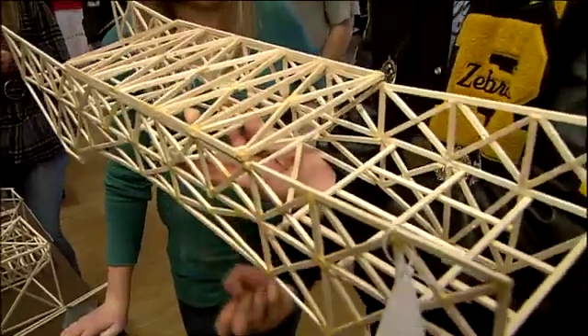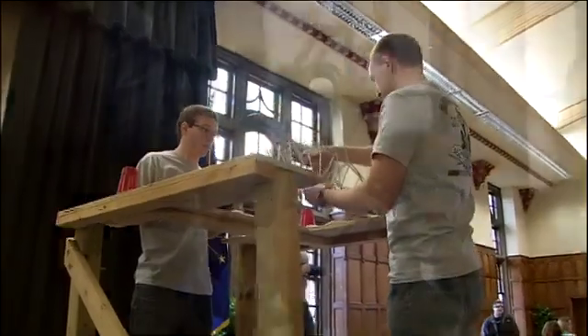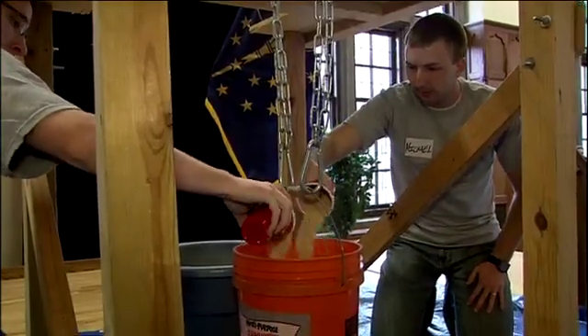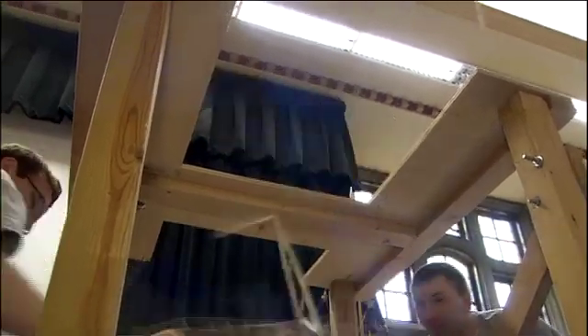We judge them based on the rules — make sure they're the correct height, dimension, that kind of stuff. Then they go on the breaking tables. The winner is based on the efficiency of the bridge. The winner usually can hold up to 40 or 50 pounds, which is pretty remarkable considering the bridge itself is only about a pound.